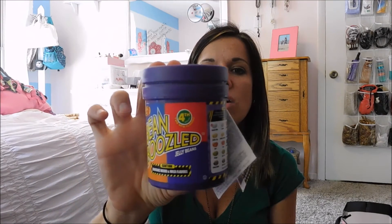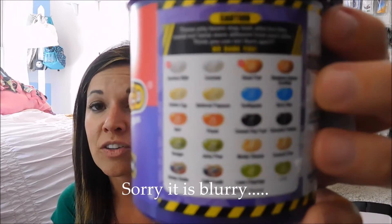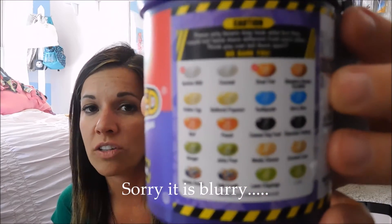And then I got the Bean Boozled Jelly Bean container. I heard about this on a YouTube video actually. It's got all these different kinds of jelly beans — one of them is good and one of them is not good, and you just never know which one you're going to get. And that is all that I got today. I feel really good about my purchases and I'm excited for warm weather and spring and summer clothing.